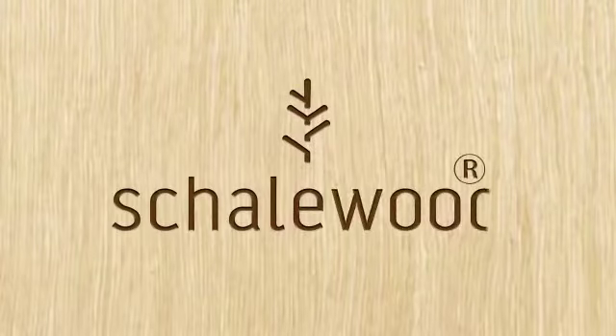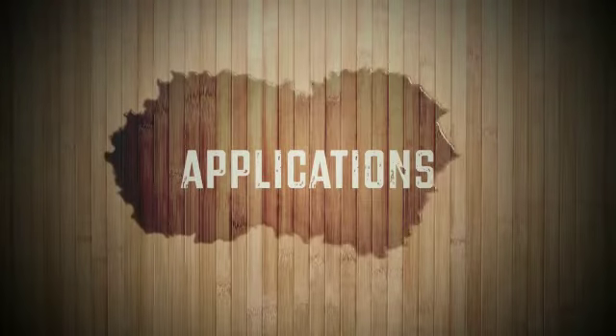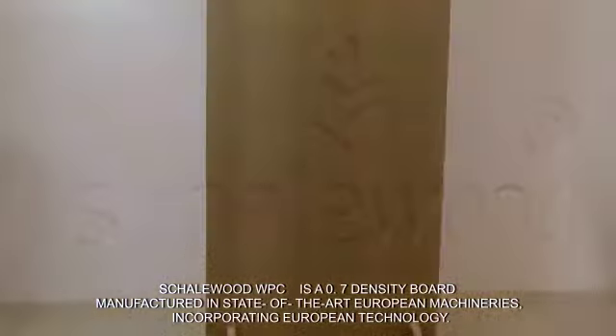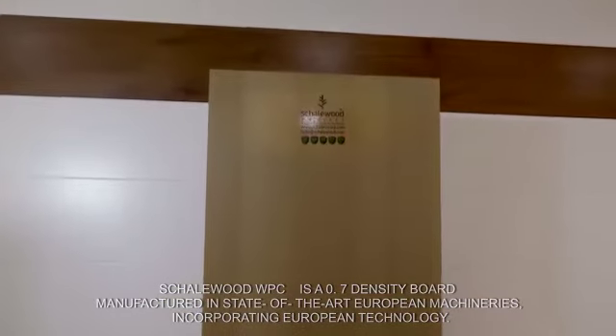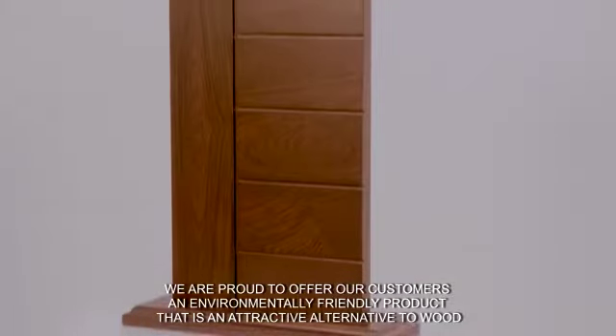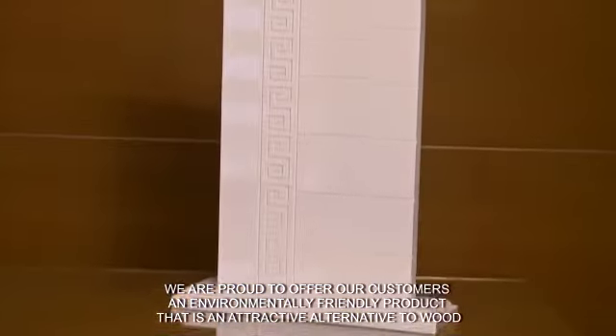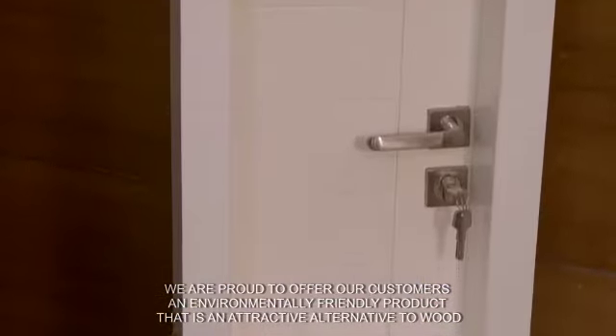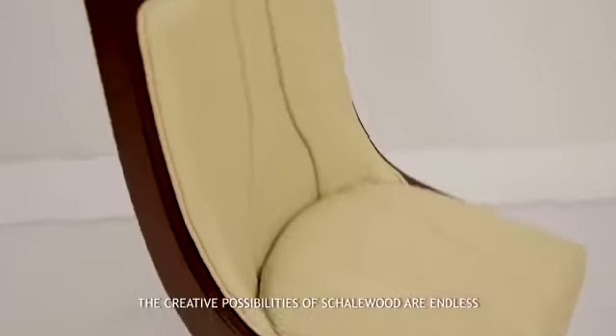Shale Wood applications. Shale Wood WPC is a 0.7 density board manufactured in state-of-the-art European machineries, incorporating European technology. We are proud to offer our customers an environmentally friendly product that is an attractive alternative to wood. The creative possibilities of Shale Wood are endless.